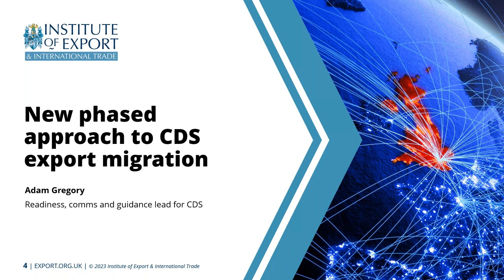We know we cannot support one-to-one engagement with every declarant, so we are doing targeted comms to those declarants and working with software providers to help facilitate stage one movements. To recap: the new date is 30th of March with a two-stage approach. Stage one covers GVMS-only locations and supplementary declarations. Stage two covers all businesses — mainly those inventory-linked movements — migrated by the 30th of November.